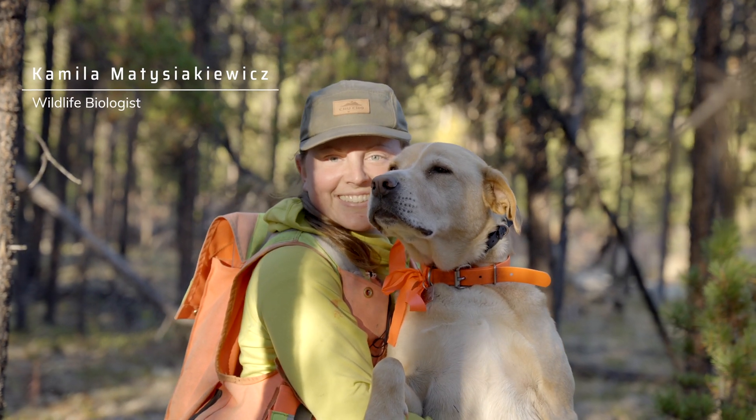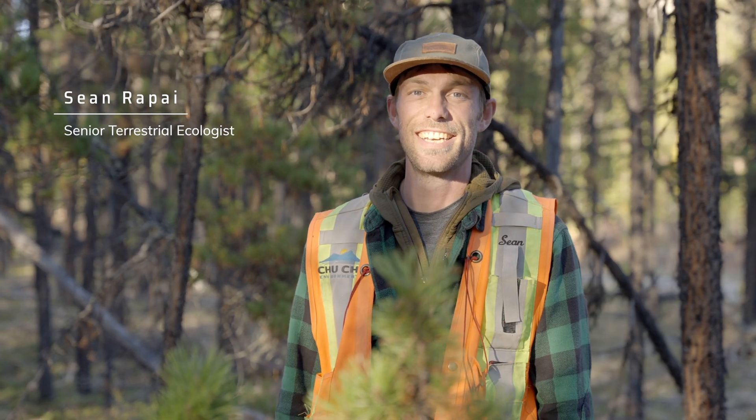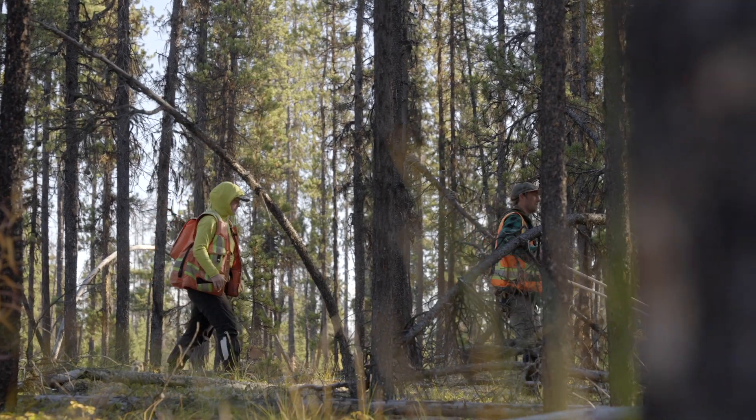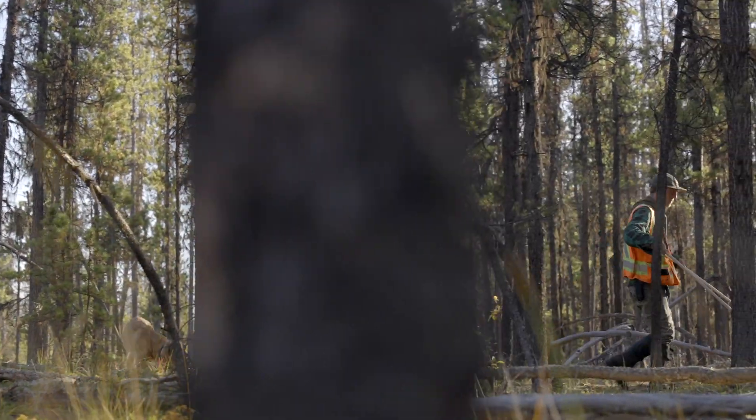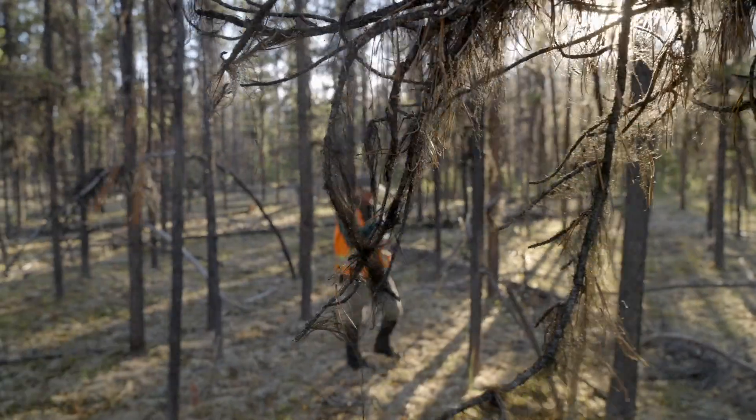My name is Camila Matyshekiewicz and I'm a wildlife biologist with Chuchu Environmental. My name is Sean Rappai and I'm a terrestrial ecologist with Chuchu Environmental. I appreciate the opportunity to work with talented people with BC and LGL on these important projects and to better understand these caribou and their habitat.